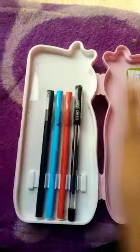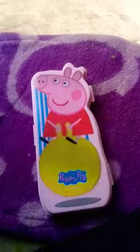So I have my pencil box, and this is my organizing pencil box video. How are you? Comment me. Bye guys!